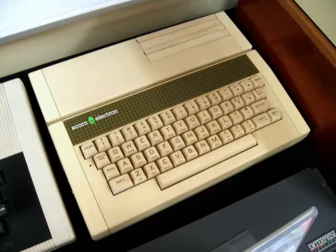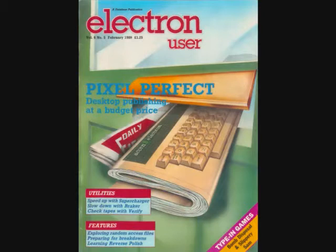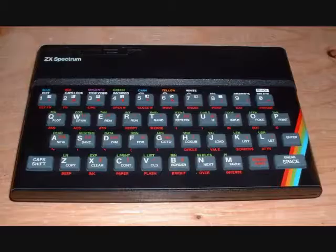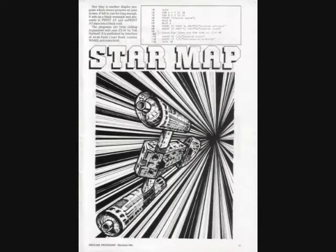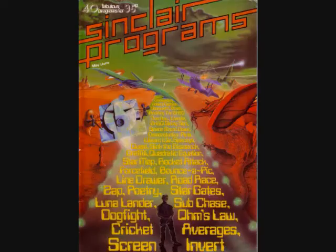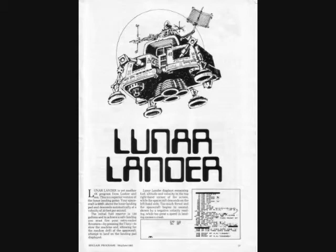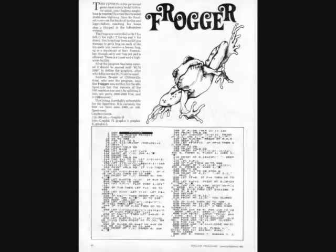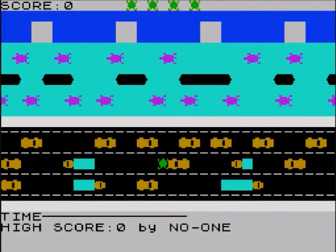Acorn also came out this year with the Acorn Electron, which was a much cheaper variant than the BBC home computer, intended to make inroads into the Spectrum market. But despite all these efforts in the UK, it really was just the Spectrum. Loads of Spectrum magazines sprung up with in-depth, text-heavy articles and computer-listed programs for users to type in. Most notable was Sinclair User, released in April, with other classics such as Sinclair Programs and ZX Computing. Kids could gain an insight into how to write games, though the type-in programs often wouldn't work — part of the puzzle was working out what misprint the magazine had done to cause the game to fail.